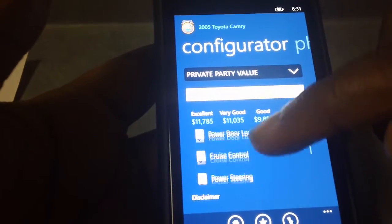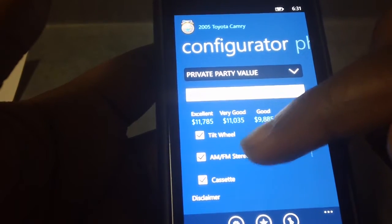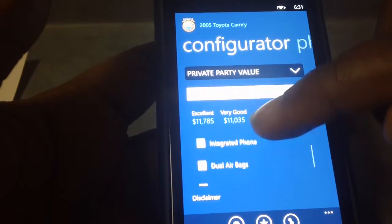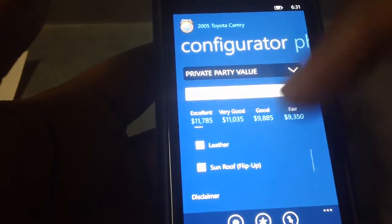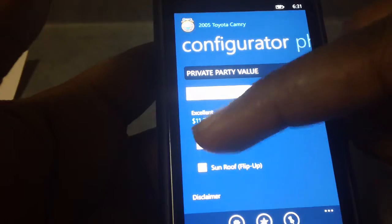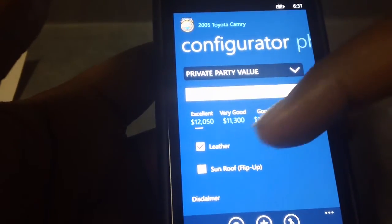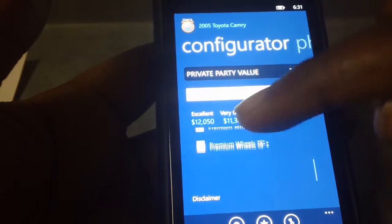These are all the options you can choose from. You can choose if it has FM stereo, if it has power steering, or if it has a DVD system. If it has leather seats, you can check that and you can see the prices would change based on these options that you select.